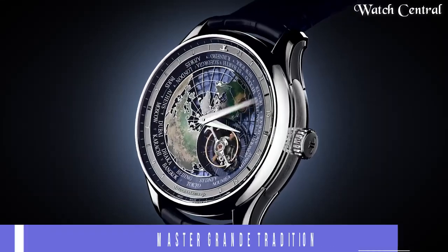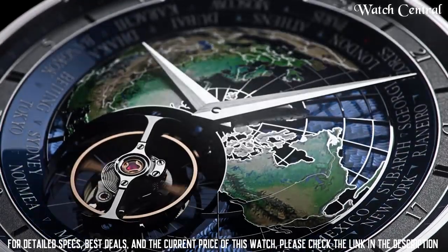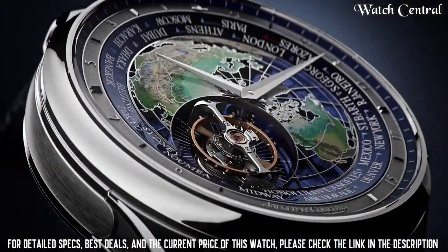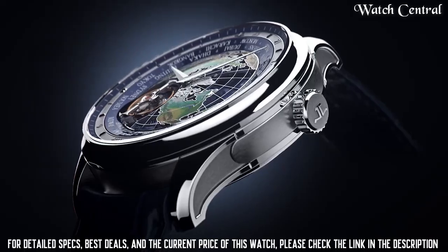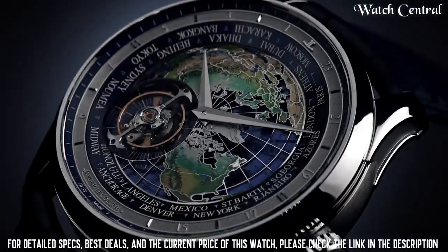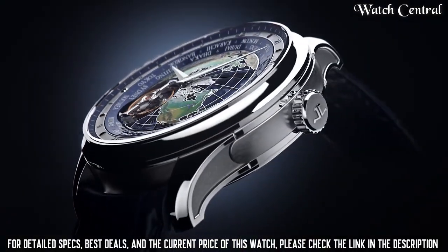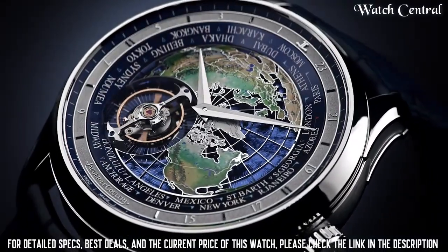Number one: Jaeger-LeCoultre Master Grand Tradition Caliber 948 watch. It features a silver or white dial with gold hands and hour markers and comes with a leather strap. The case is usually made of pink gold but may come in other materials. The watch also features a power reserve indicator and a small seconds sub-dial. The Master Grand Tradition collection is known for its high level of finishing, quality control, and traditional watchmaking techniques.